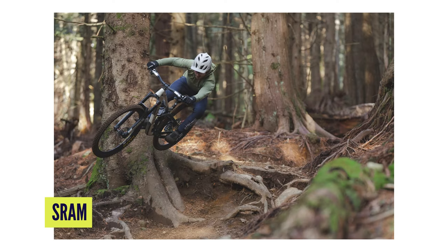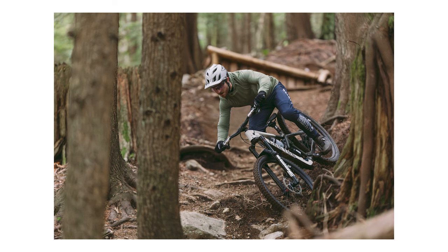For a long time SRAM have stuck to DOT — Department of Transport — standard of brake fluid, because it's meant to have a much higher boiling point. That was always the argument against mineral, but it would seem that these brakes are so powerful, and they've done a lot to manage heat transfer, which is why the calipers are so huge. They've been able to move to mineral, which even SRAM say is a little bit easier to live with because it's less likely to absorb moisture.